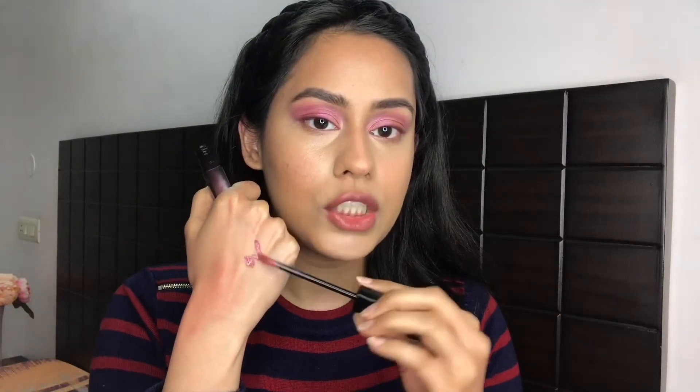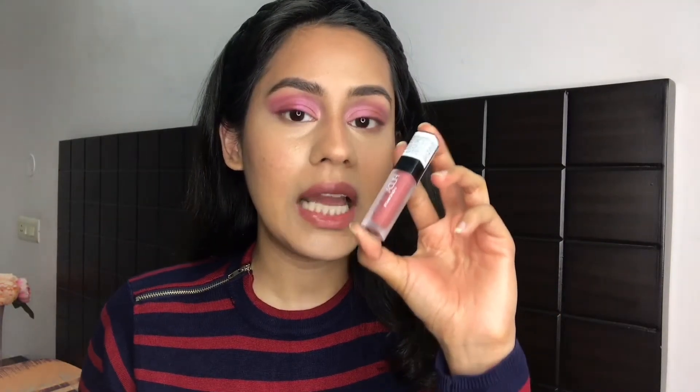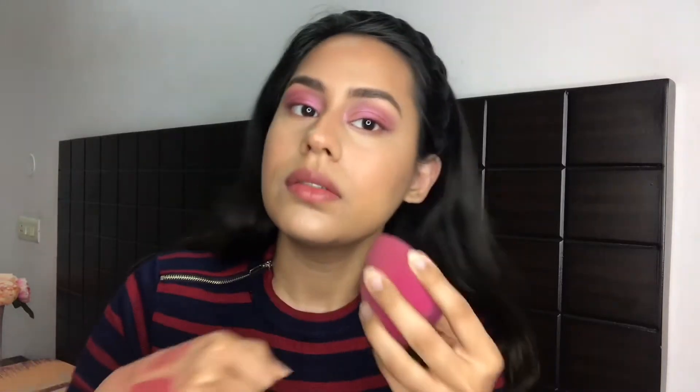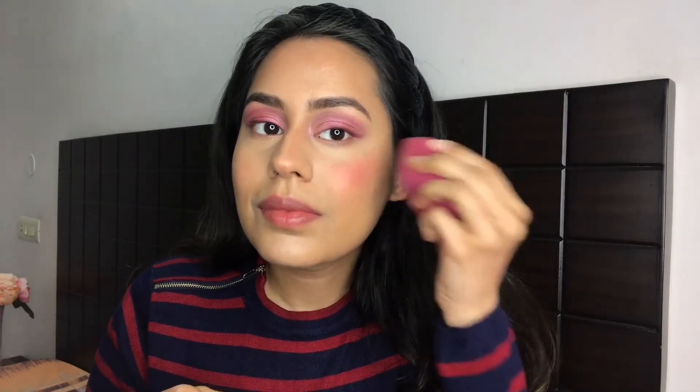Since Huda doesn't really have a blush, I'm going to use the same lipstick as blush. I'm also taking this mini Huda Beauty Liquid Matte Lipstick in shade Icon — a similar but slightly more peachy shade with a more matte formula. I'm going to mix these two together, pick them up on my sponge, and apply them on my cheeks.